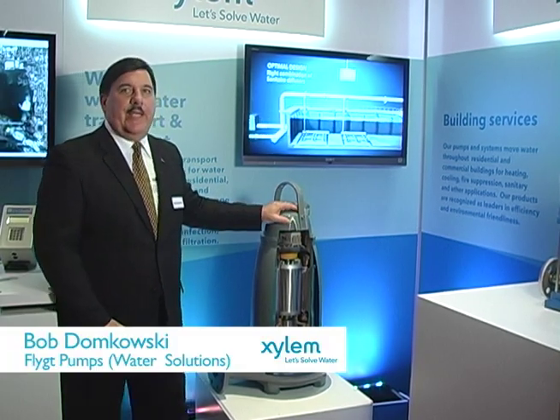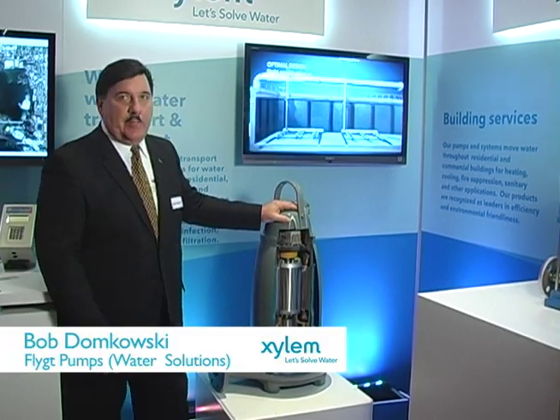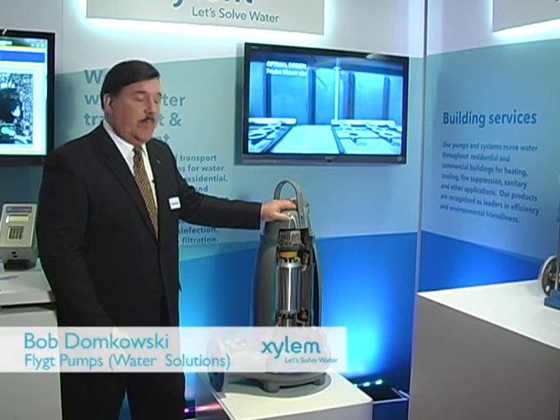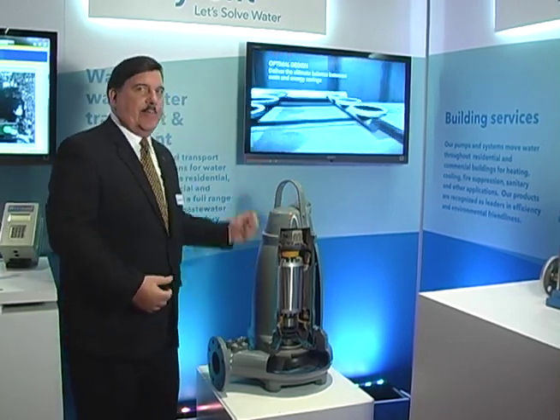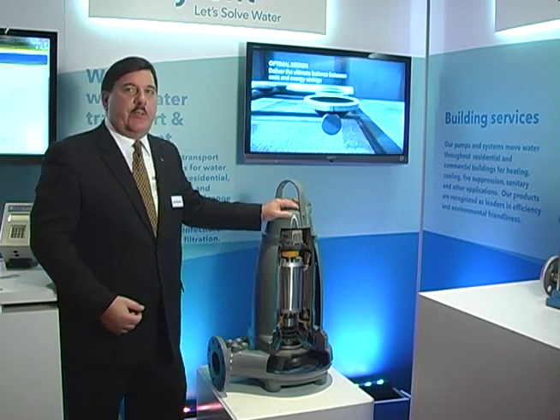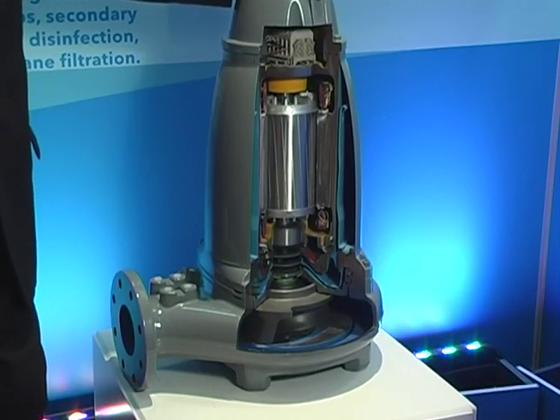What we have here today is the Flight N-Technology pump. It's a submersible pump that works completely underwater — this entire unit is dropped down underwater. This series is used for wastewater and sewage, basically a solids handling pump.